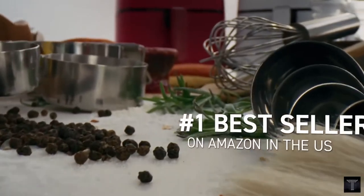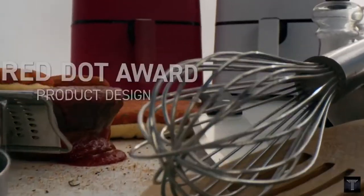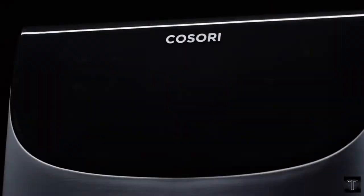Food is as easy to take out as it was to put in. The non-stick surface of the basket results in less residue left behind.